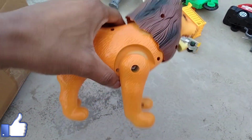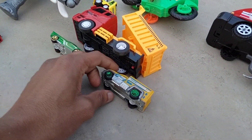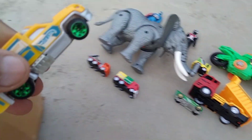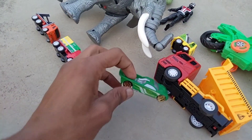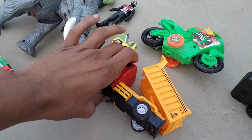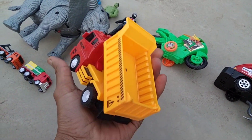Wow, beautiful lion. Next, guys — Kiran, wow, beautiful metal body Kiran. And next, yellow car — wow, metal body yellow car, beautiful look.